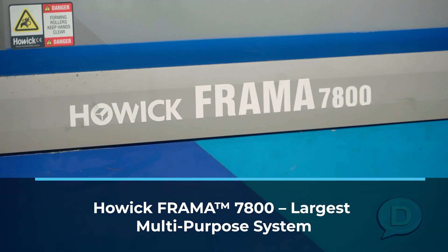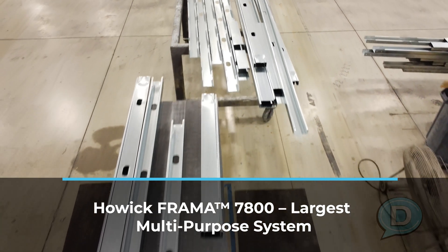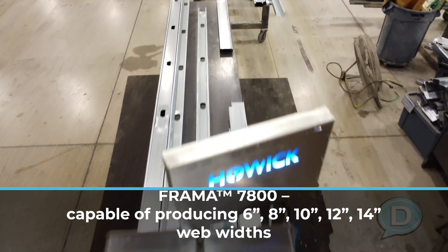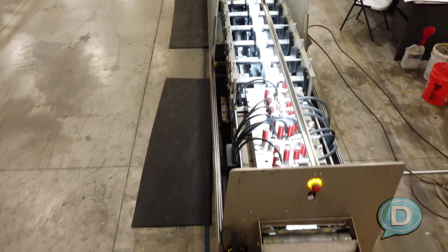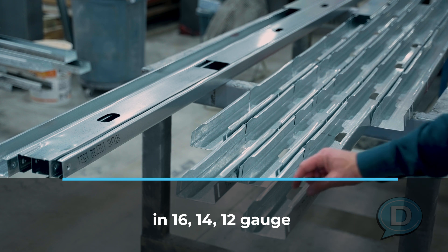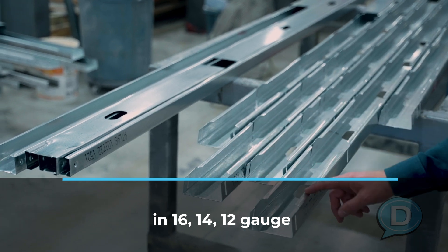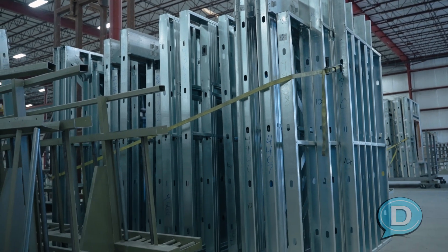The machine behind us is the Howick 7800. In our profile, our setup is the largest, most capable machine that Howick makes. It's the only one in North America right now, so that's a huge step for us. It will roll 6-inch, 8-inch, 10, 12, and 14-inch web members with a 2-inch leg, and 16, 14, and 12 gauge — a wide array of materials and a lot of different profiles we can do, which ultimately gives us a big footprint in terms of what we can do to help your project.